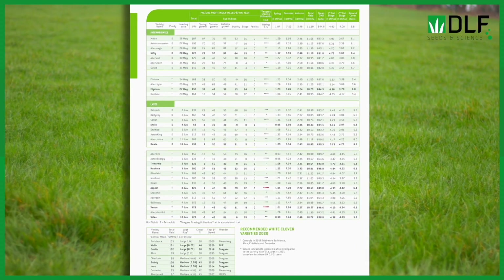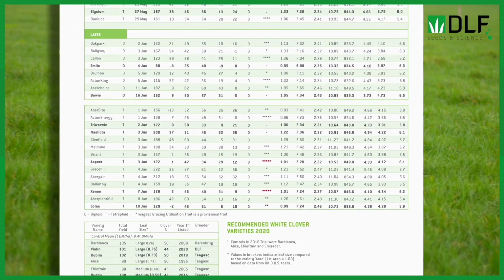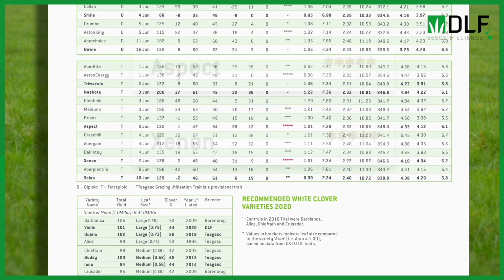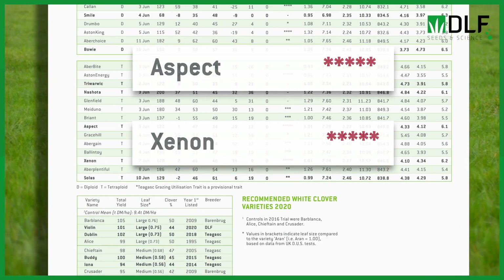We did find differences between varieties in how they were grazed, and from the data collected from this trial we've included it in the Pasture Profit Index. This is expressed as a star rating system, with five-star varieties being very well grazed by cattle, while one-star varieties are poorly grazed by cattle and more likely should be targeted towards silage systems.